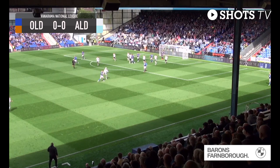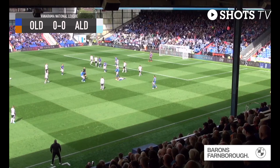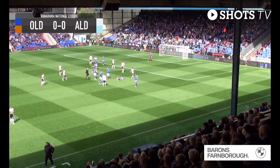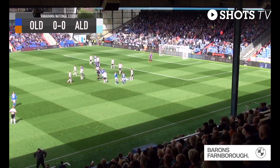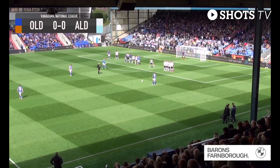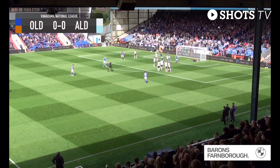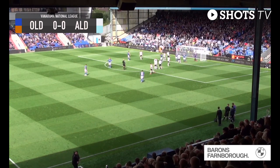O'Keefe battles for it — is that a high foot? It's given against him. I thought he was perfectly entitled to go for that, and the Oldham player was given the benefit of the doubt. Four men in the wall, it comes in over the wall and it's tipped over the bar by Jordy van Stappershoef. So Oldham with their fourth corner of the game.